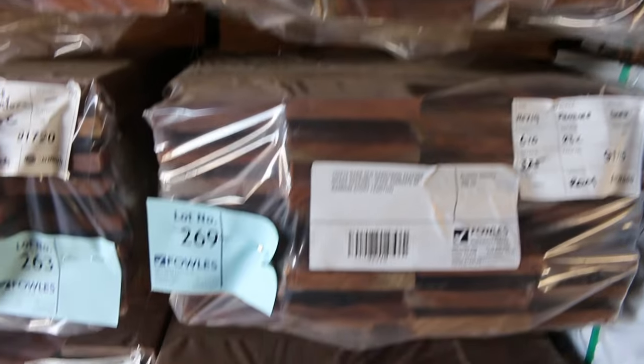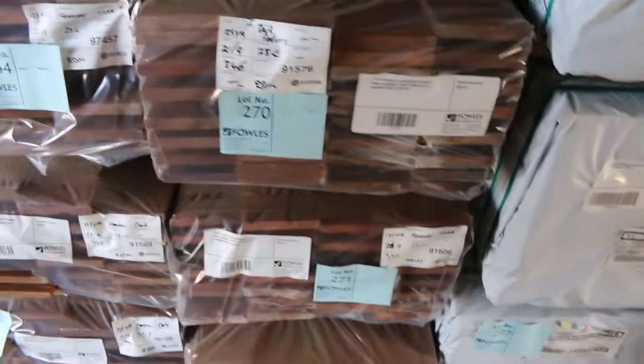Some really nice colors there. We've got a number of packs of screening in various lengths — the Queensland mix hardwood screening.